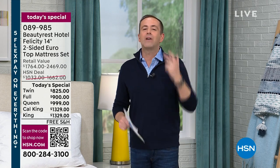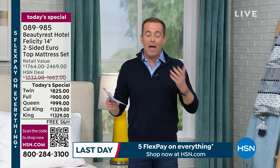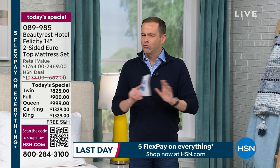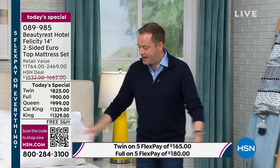Beautyrest, the American icon, the legacy brand that we grew up with — the company that invented and created the king-size mattress, the queen-size mattress, and the individually pocketed coil. They have designed exclusively for us a true hospitality-grade five-star luxury mattress set that is going to transform the way you sleep, the way you feel, the way you go to sleep without the tossing and turning, and the way you feel when you get out of bed.